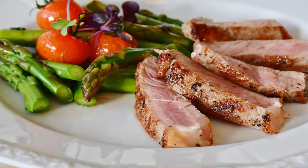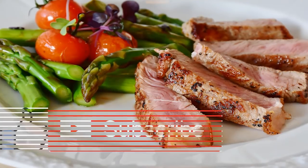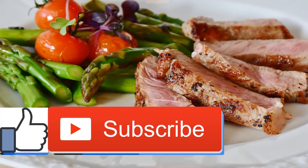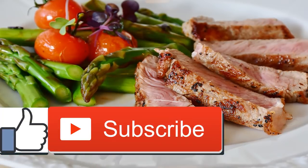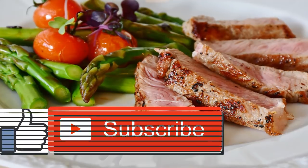Haemophilia A diet and nutrition tips. A special diet isn't required for people with haemophilia A, but eating well and maintaining a healthy weight is important. If you have haemophilia A, your body has low levels of a blood clotting substance called factor 8.